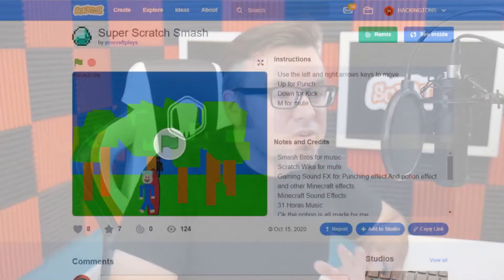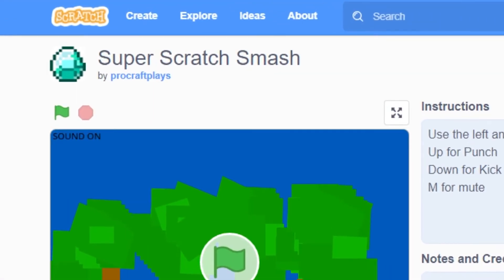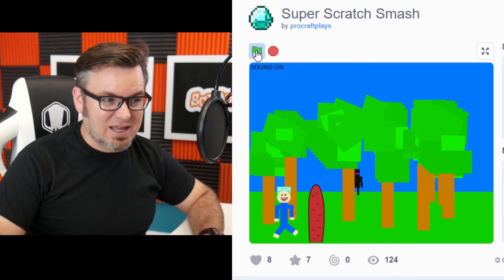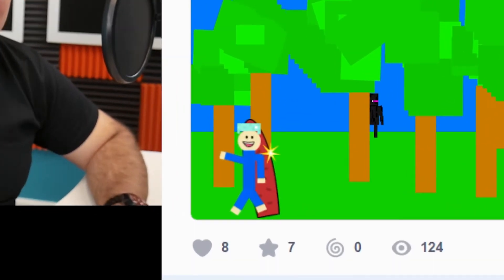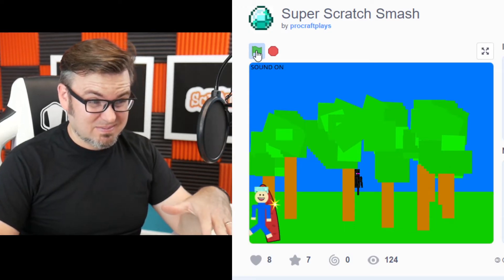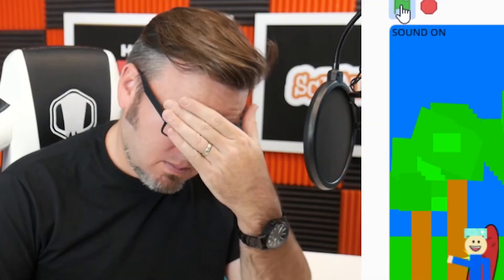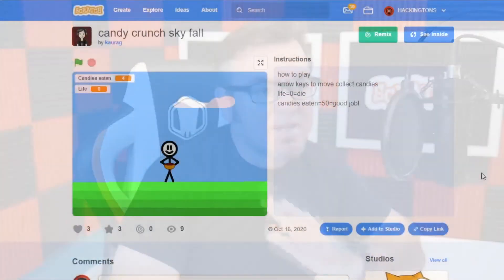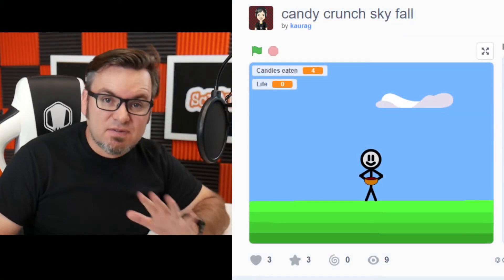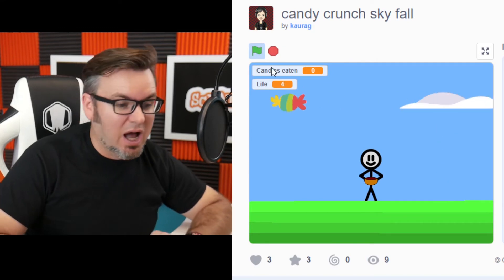Up next, we have ProCraftPlay's Super Scratch Smash. This could be the best game. I like it, but I don't get it. We have Candy Crunch Skyfall by Karag. And yes, if candy touches the ground, you die.